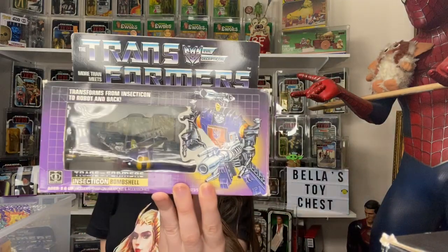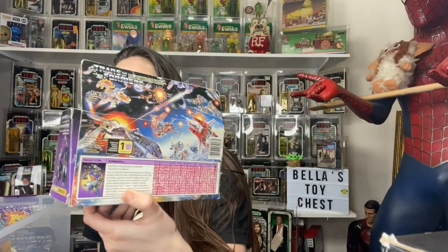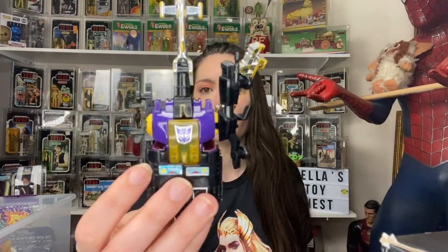Then I got some Transformers Insecticons — Bombshell. These are not new in the box, they have been played with, but if I take them out they look like they come out nicely. So here's the Bombshell.